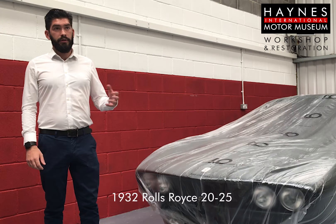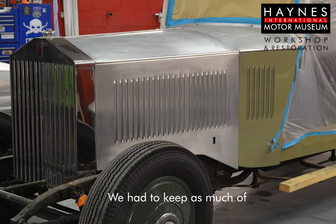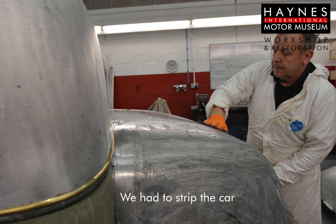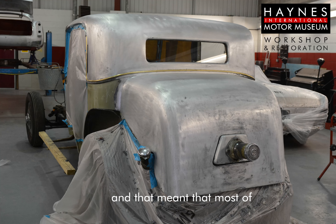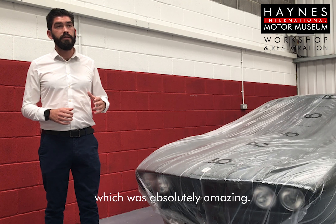The client brought to us his 1932 Rolls-Royce for a repaint. We had to keep as much of the original material as possible, so we had to strip the car completely by hand. We had a couple of metal repairs to do on the front wings, but nothing substantial, and that meant that most of the original body was still there — untouched since 1932, which is absolutely amazing.